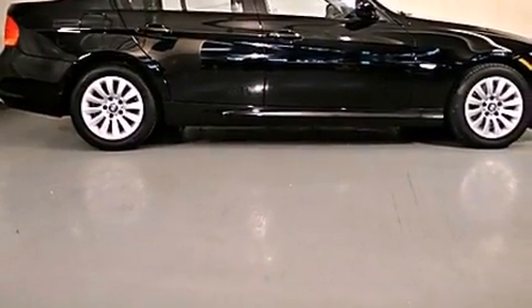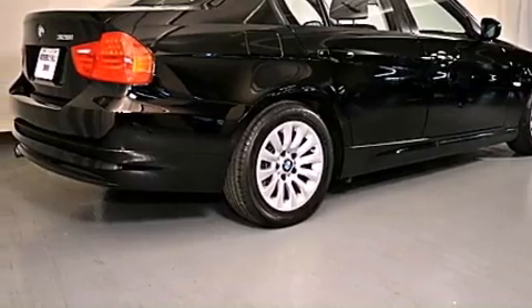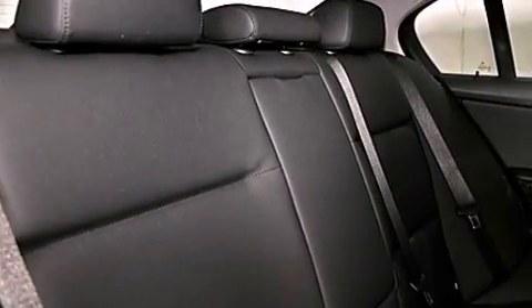Features include a power moonroof, air conditioning with automatic climate control, cruise control, a CD player, and a leather-wrapped steering wheel.